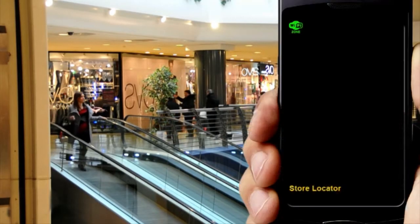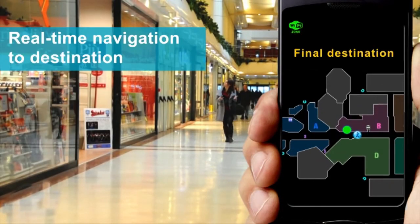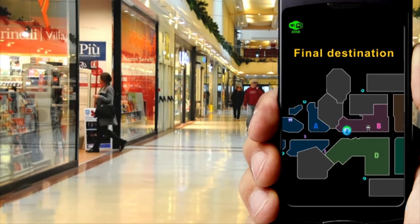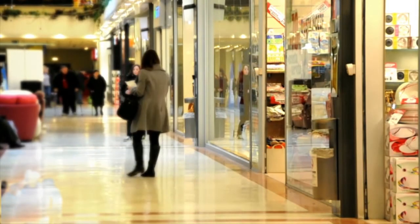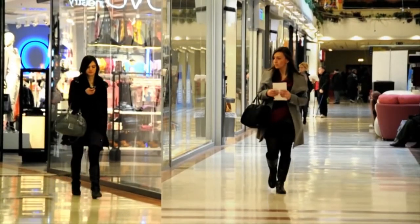With the high accuracy that ST's sensors provide, the mobile can be reliably located to within a few meters — an order of magnitude better than can be achieved using Wi-Fi alone. Reaching the final destination is easy and quick. This system is at the heart of many new localization-based services.